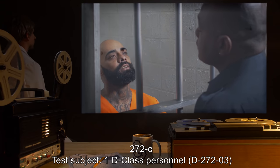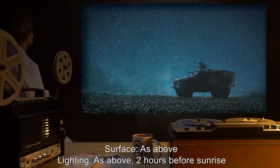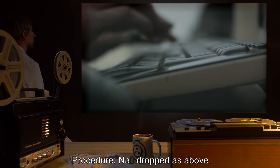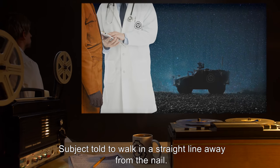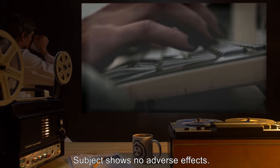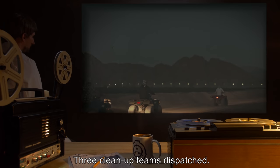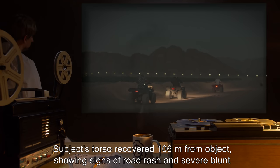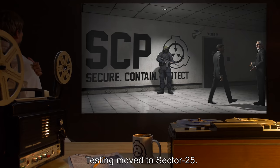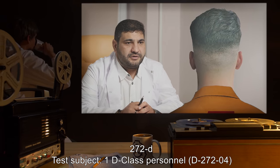272C. Test subject: 1 D-class personnel, D-2723. Surface: as above. Lighting: as above, two hours before sunrise. Purpose: establish effects of lighting changes. Procedure: Nail dropped as above, subject told to walk in a straight line away from the nail. Results: Object embeds. Subject shows no adverse effects. Sunrise occurs at 6:06 local time. Subject is [data expunged]. Three cleanup teams dispatched. Subject's torso recovered 106 meters from object, showing signs of road rash and severe blunt trauma. Object recovered. Testing moved to Sector 25. Conclusions: [data expunged].